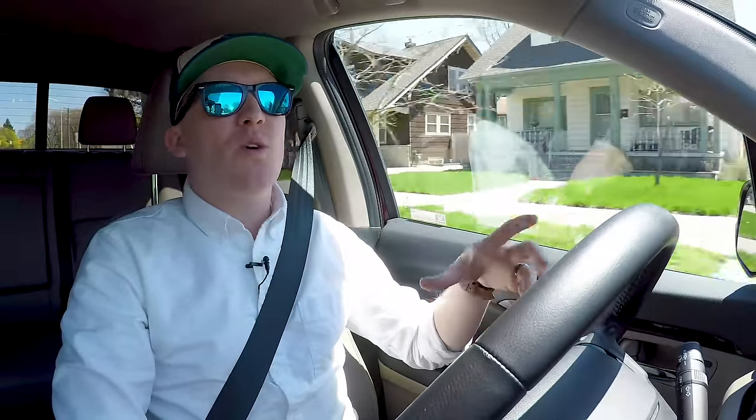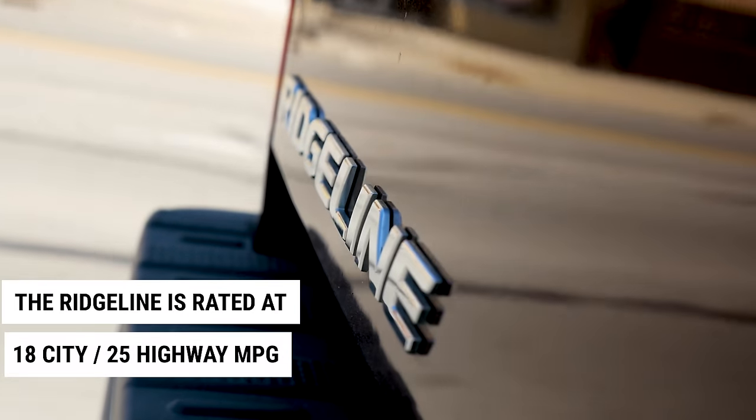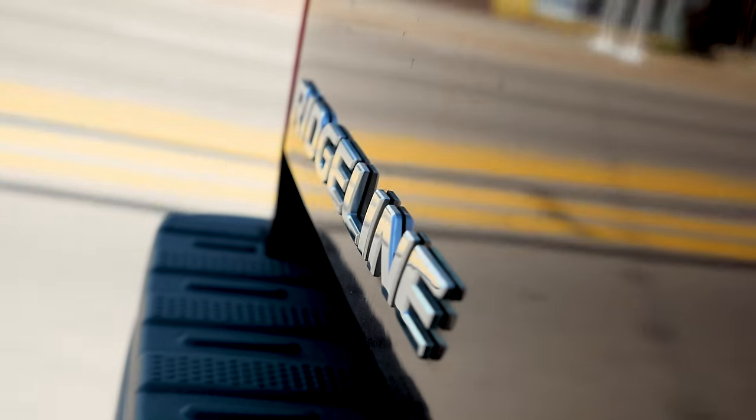With a smaller truck comes better gas mileage — or at least that was the hope. The Ridgeline is rated at 18 city, 25 highway miles per gallon, which isn't great. Over the last 2,000 or so miles, we've averaged just above 22. For the size, I really did hope for more. That's like full-size pickup numbers.